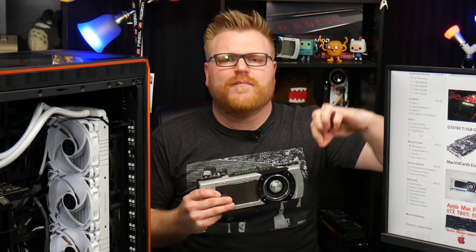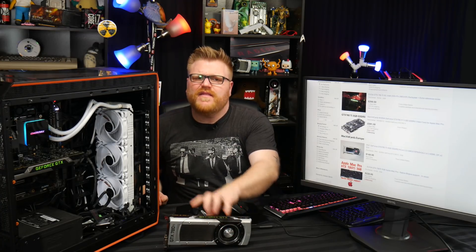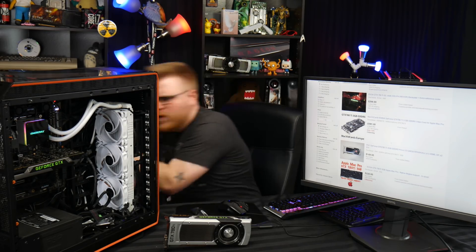On some games like Fortnite, you could bring settings down from Epic and run a high refresh rate monitor with one of these still — it's definitely possible. That's all I have to say about the 780 Ti. Thanks for watching, I will see you guys in another video.